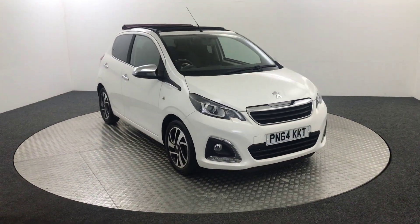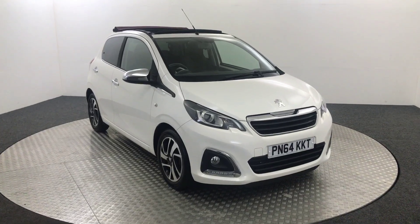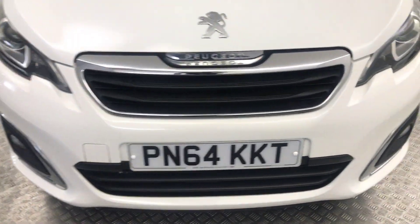Hi, James here from David Haytons Auto Store. Today we have this 2014 Peugeot 108 Allure Top, presented in white. I'm just going to quickly walk you around and we'll look at the condition of the car.